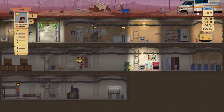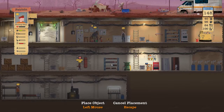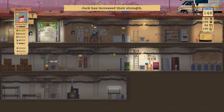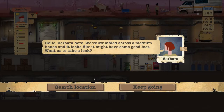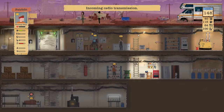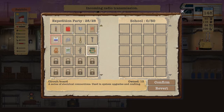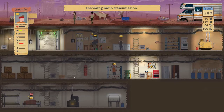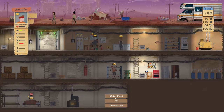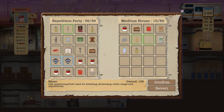Yeah, we're gonna need another pantry. Putting it there for now — it's gonna get rearranged at some point, I promise. So now we can hold even more food. They're full up. More gas masks — we are finding everything.